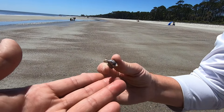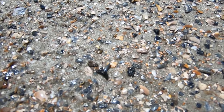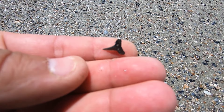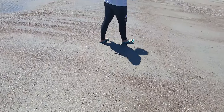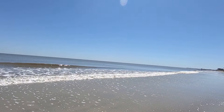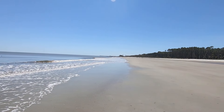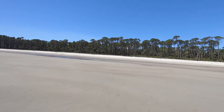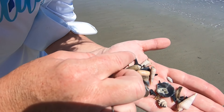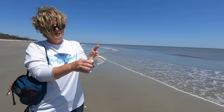How cute - nobody's home, so he's a keeper, along with a couple of jingles. We've got a little handful here - you guys can see some jingles, some olives, several augers, a pretty little whelk, and a drill shell. Some cute finds - putting them in my little container here on Hunting Island.